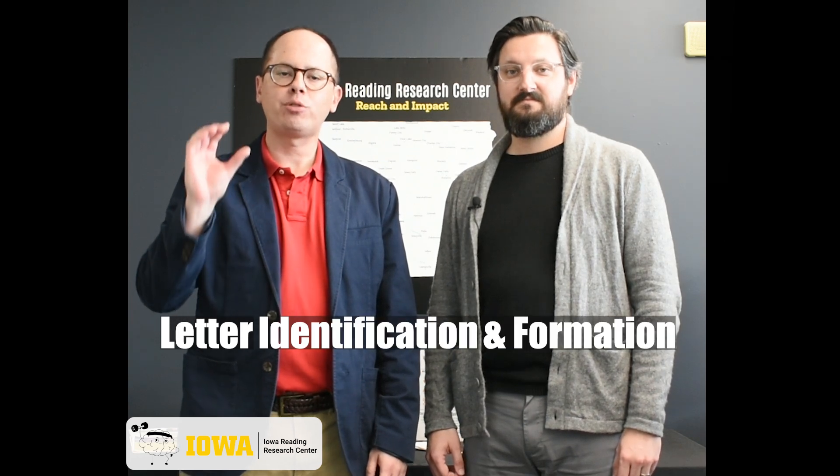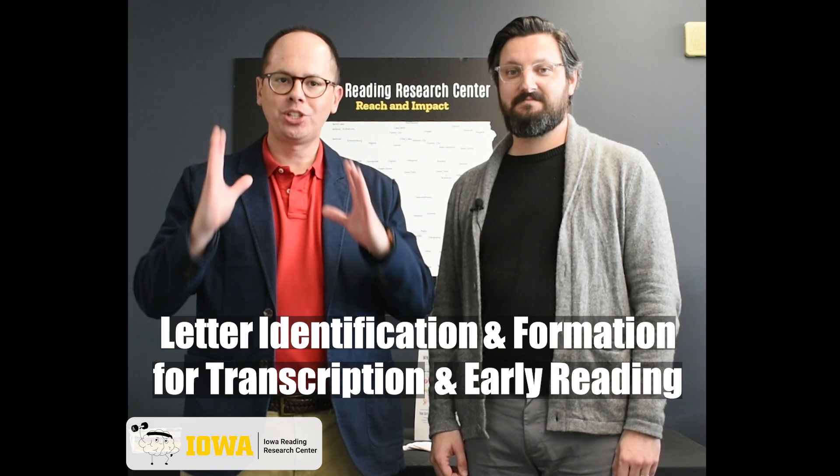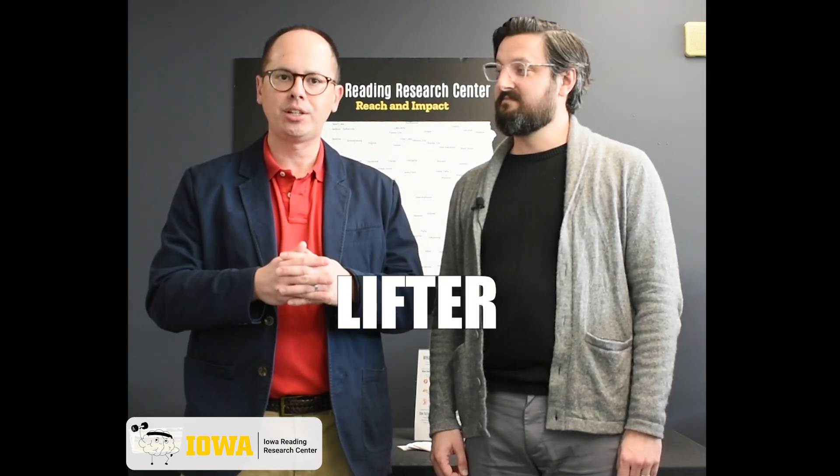When we developed the Lifter tool, we worked in collaboration with the Iowa Reading Research Center on LIFTER, which stands for Letter Identification and Formation for Transcription and Early Reading. That is a big mouthful, but what you need to know is that it allows you to do two things. One, it allows you to study the close connection between reading and writing and the best ways of teaching it.